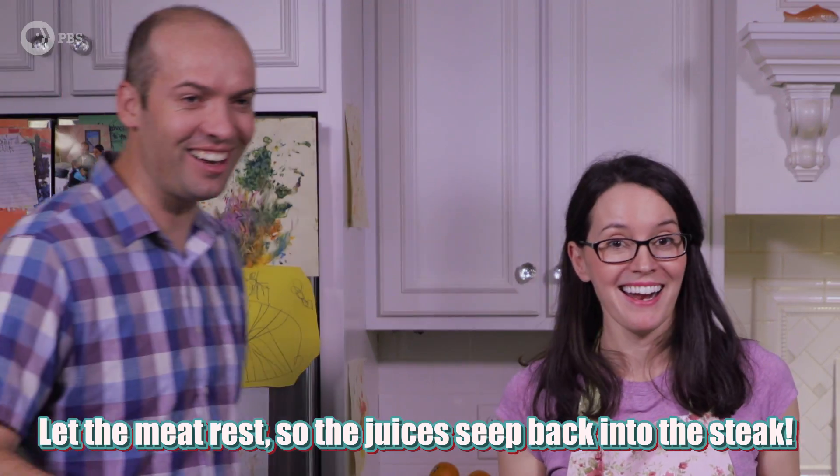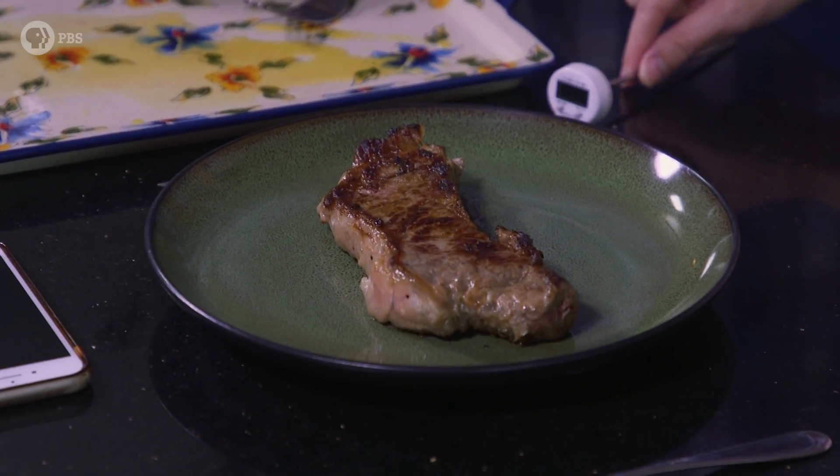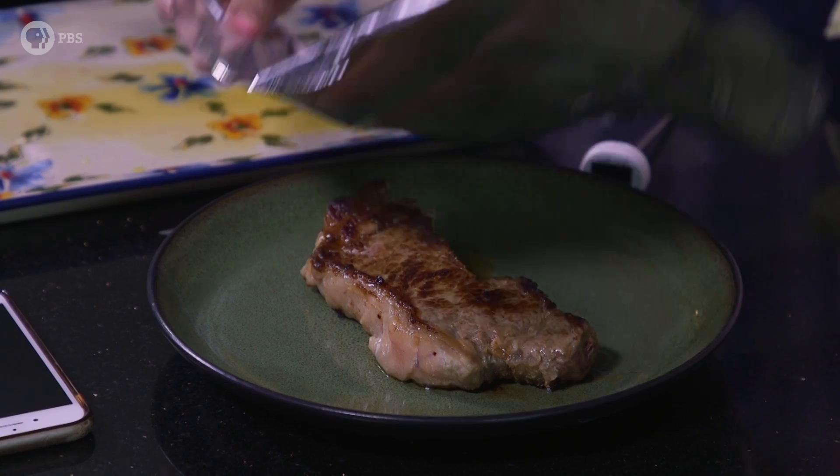Sorry about that — there's a lot of smoke. Just about done. 145! Now the kitchen smells great, I'm ready to eat, but we need to let the meat rest. So we're going to cover it with some foil. How long do we wait before preparing and eating it? Let's start the clock.